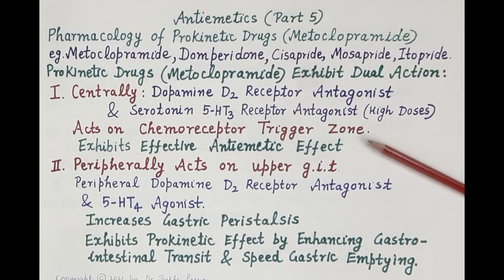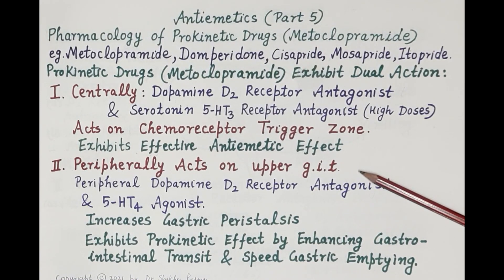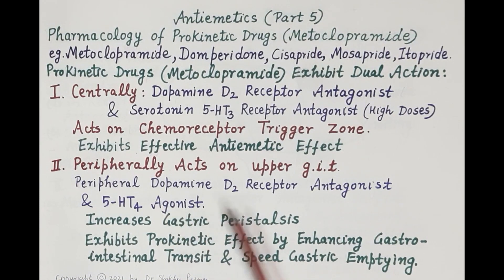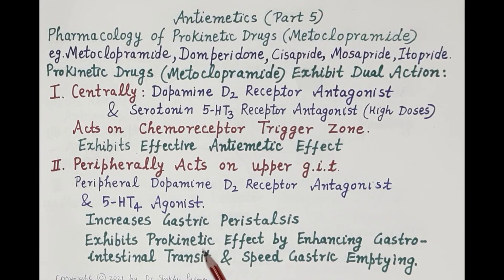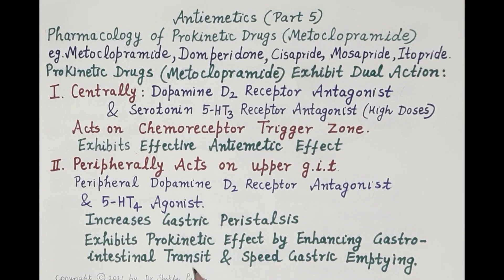By virtue of its antagonistic effect on dopamine D2 and 5-HT3 receptors on the chemoreceptor trigger zone, metoclopramide exhibits an effective anti-emetic effect. Peripherally, it acts on the upper GIT, antagonizing peripheral dopamine D2 receptors and showing 5-HT4 agonistic action, increasing gastric peristalsis and thereby speeding up gastric emptying.